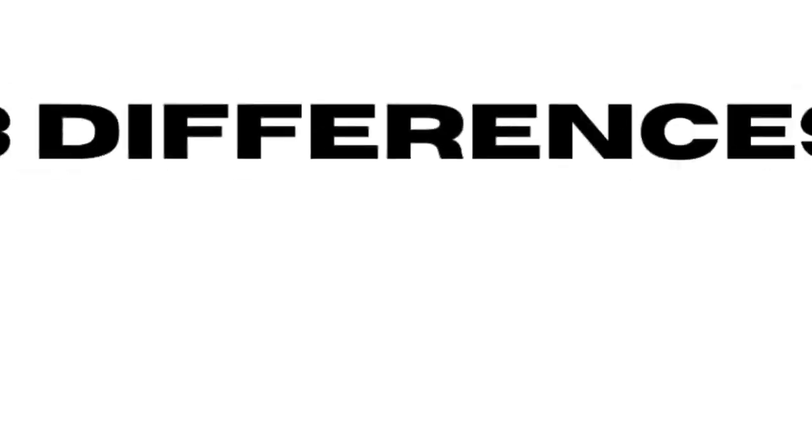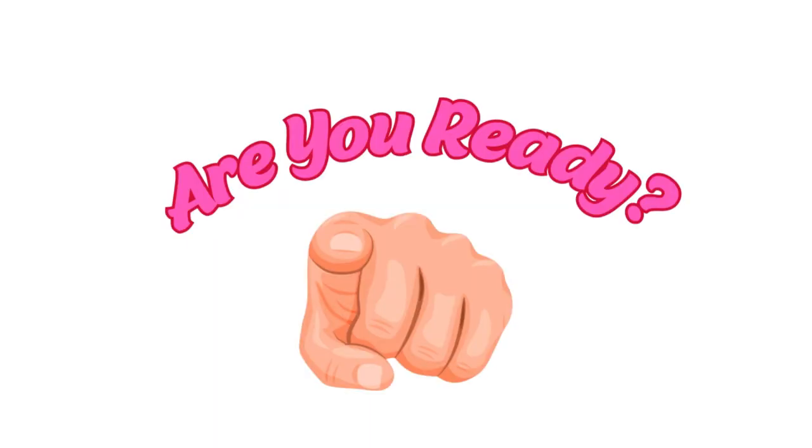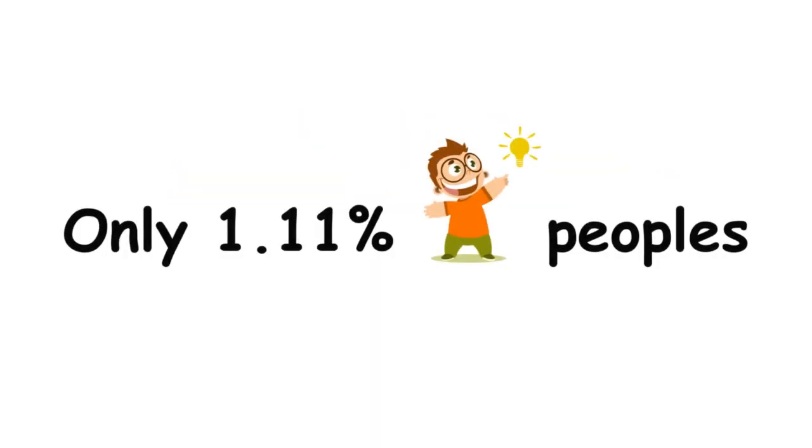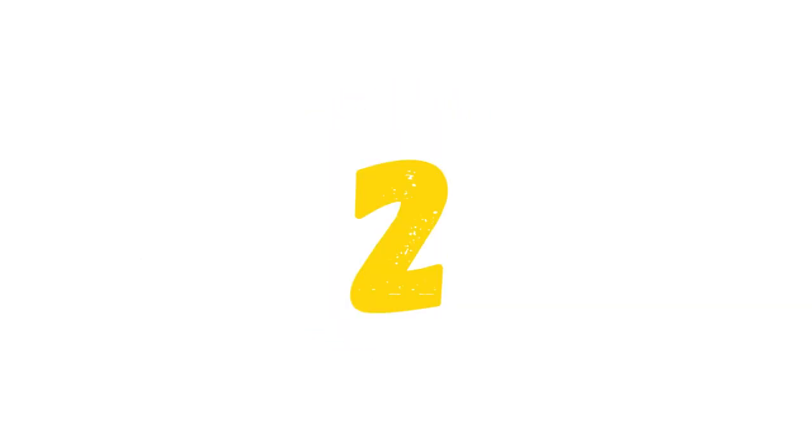Welcome, Bright Finders! Spot the three differences within 60 seconds. Are you ready? Only 1.11% of bright people can like and subscribe before finding the differences. Three, two, one — go!